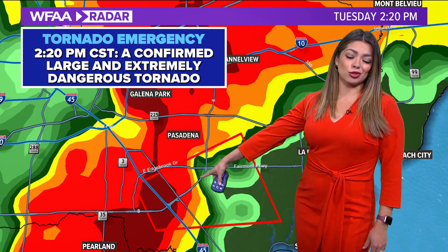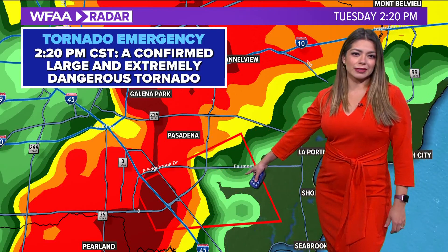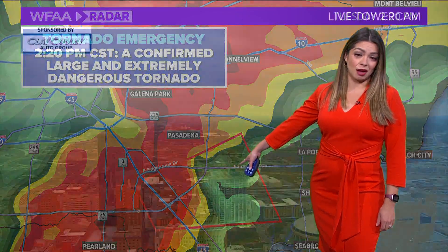This happened around 2:20 in the afternoon and it was just a scary sight to see. I was at home looking at this — it caught my attention via social media yesterday.